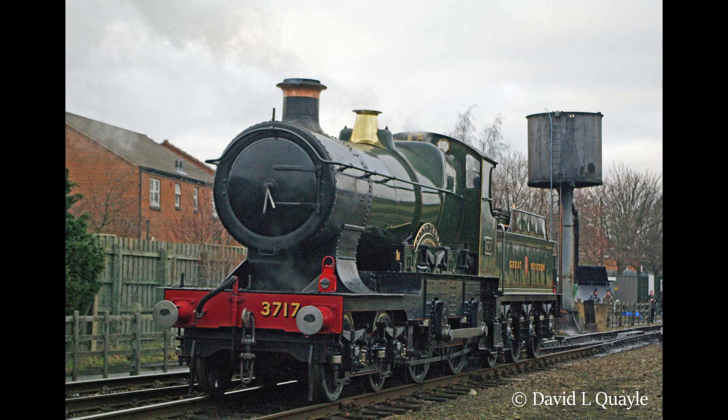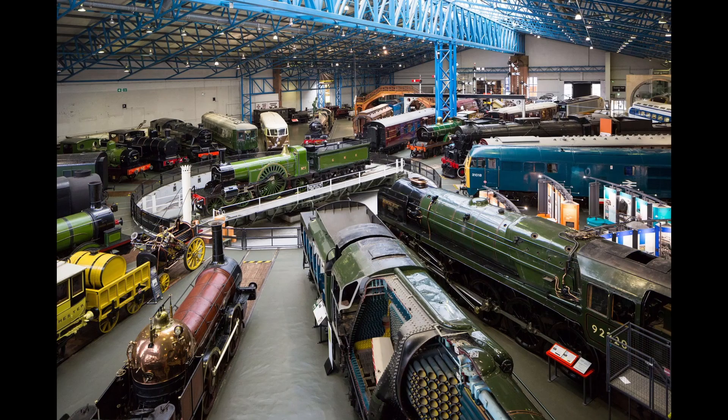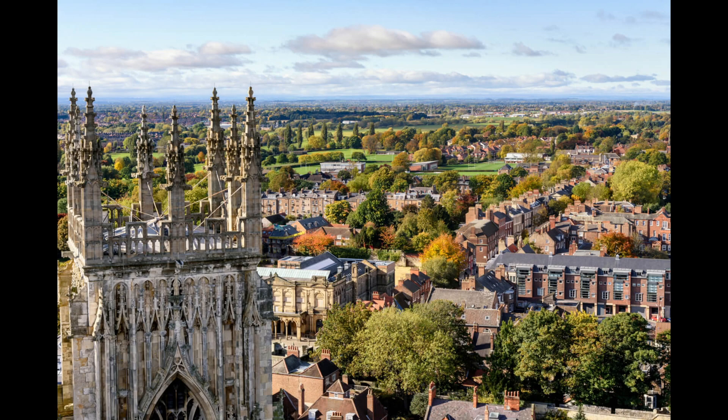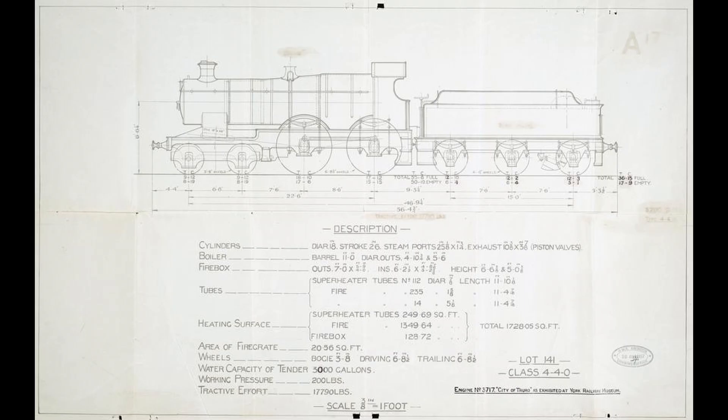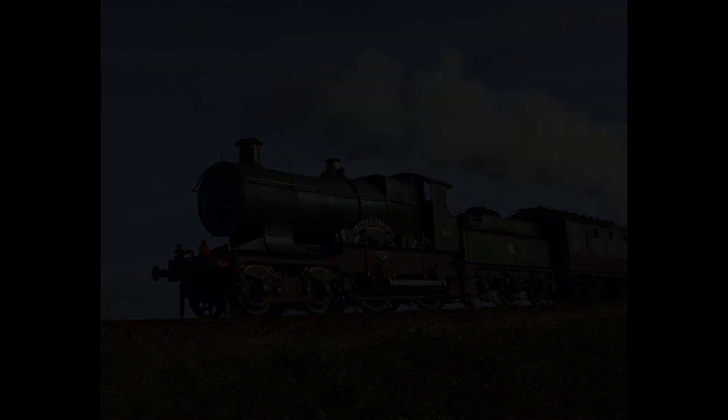After being taken out of service again, she was kept in Swindon until being moved to the National Railway Museum in York on display in 2004. This was when she was put back into service for the final time, at the age of 101, remaining in operation until 2009 — and she now sits on static display.